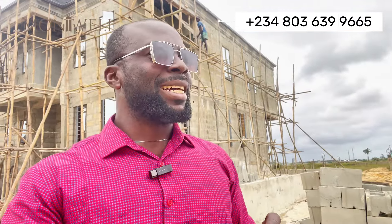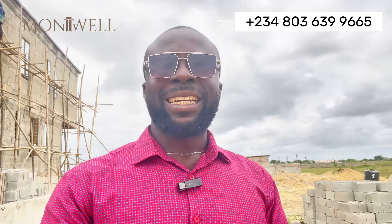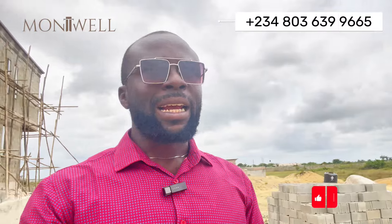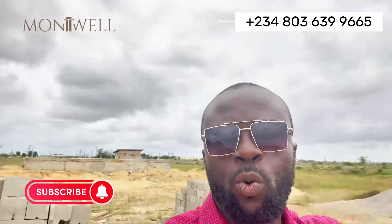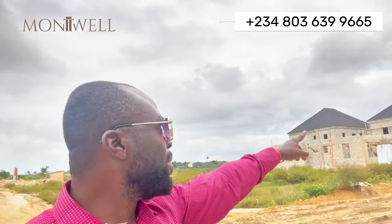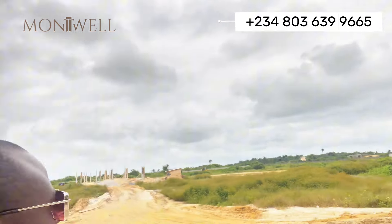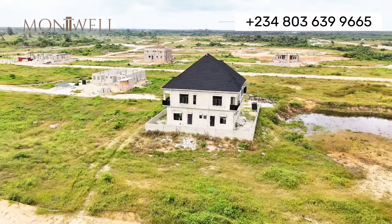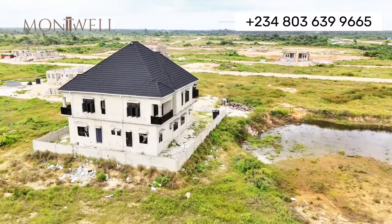I am still inside Emem Estate, and honestly, the developers — Emem City Limited — are changing the narrative when it comes to buy-and-build estates. I can count more than 10 individual projects here. There is one behind me, one right here, one across from me, and one also ongoing at lintel level. There are already two completed to roof level, and others you can see across the estate. These are the ongoing projects inside Emem Estate Phase 3.